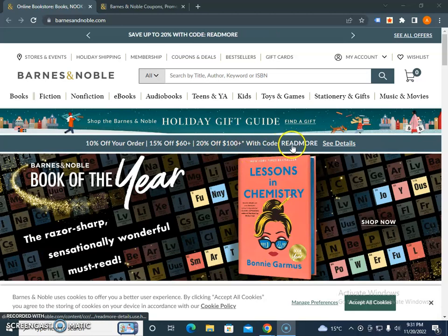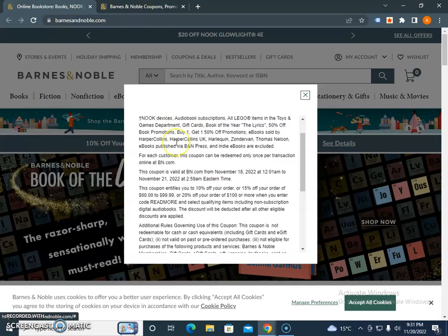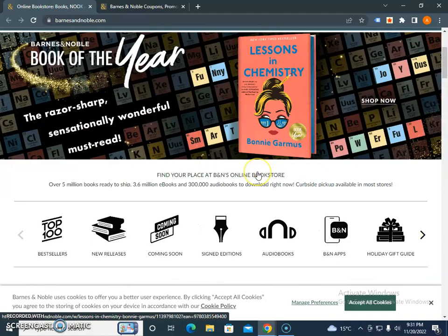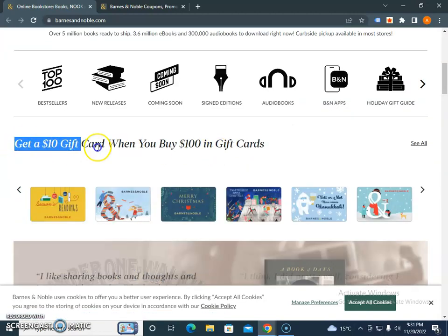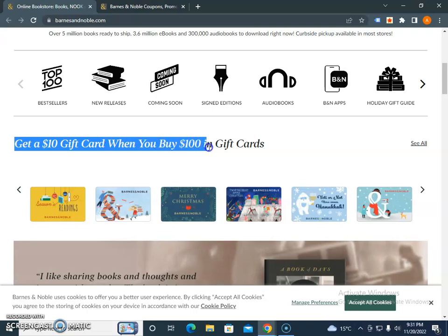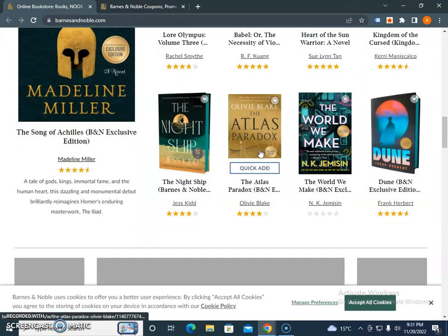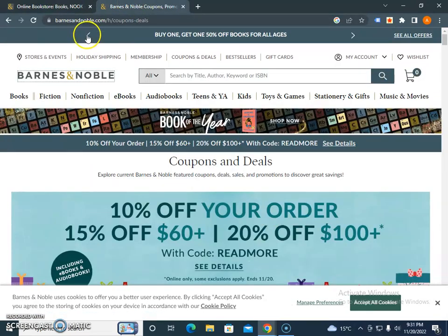You just need to click on the detail and read all the details first, because you need to accept some terms and conditions before you apply this coupon code. Also, you can get a $10 gift card when you buy a $100 gift card. Make sure you read these things in detail before you redeem this coupon. The third tip is that you need to bookmark this page.